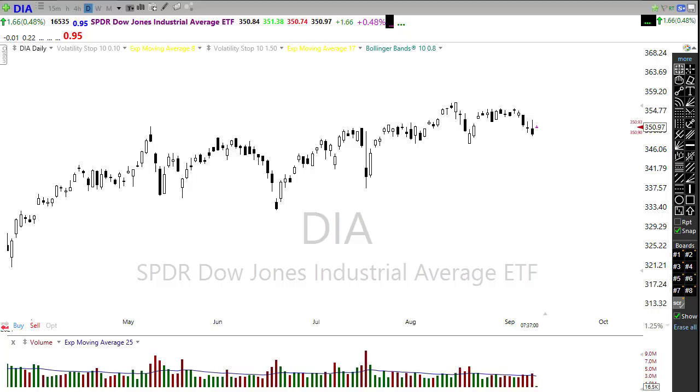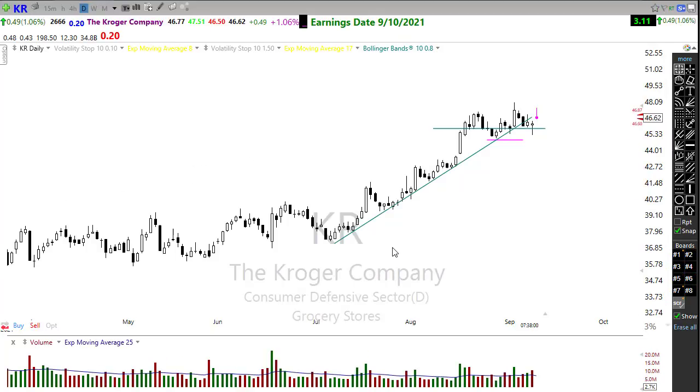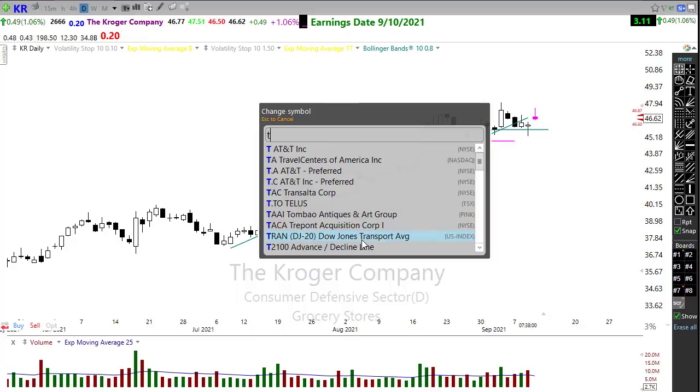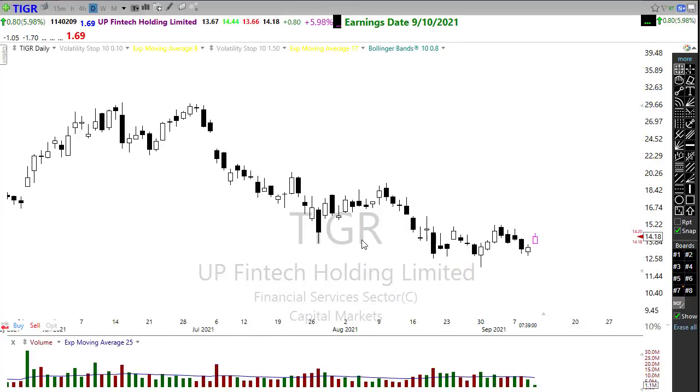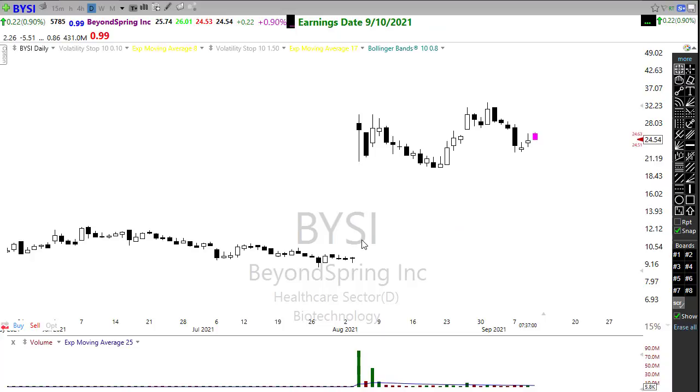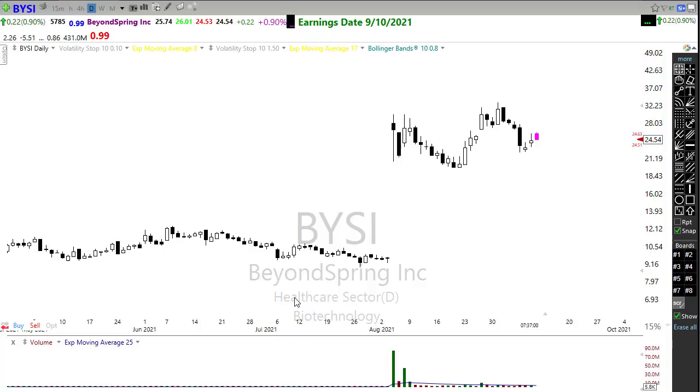Our earnings calendar is extremely light today — we have nine companies expected to report and honestly there's really only one notable report for the day, and that would be Kroger. Kroger looks like it may have reported this morning with a little pop and drop, holding in fine. We do have TIGR reporting and moving up a little bit, SY reporting and moving up a little bit, and BYSI reporting. Really not much here that is expected to move the market around today on the earnings calendar.